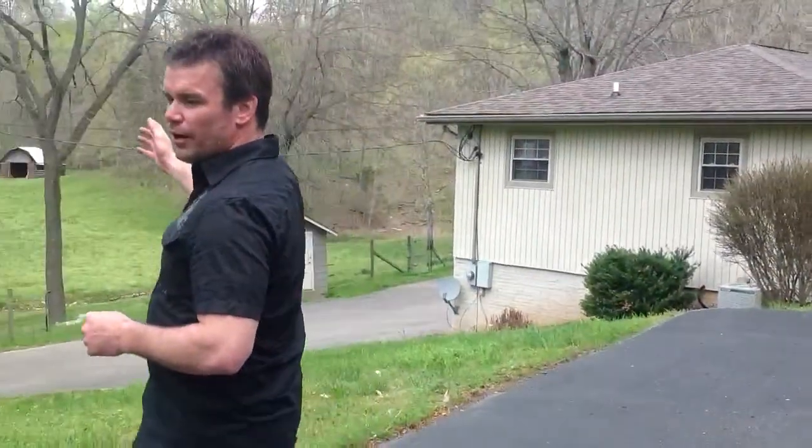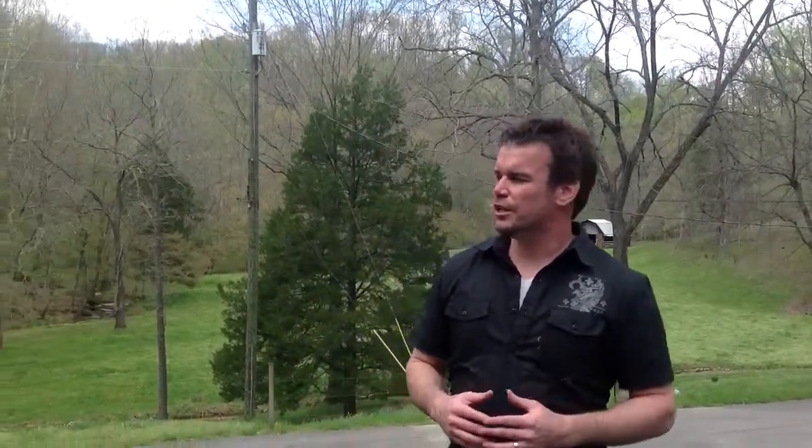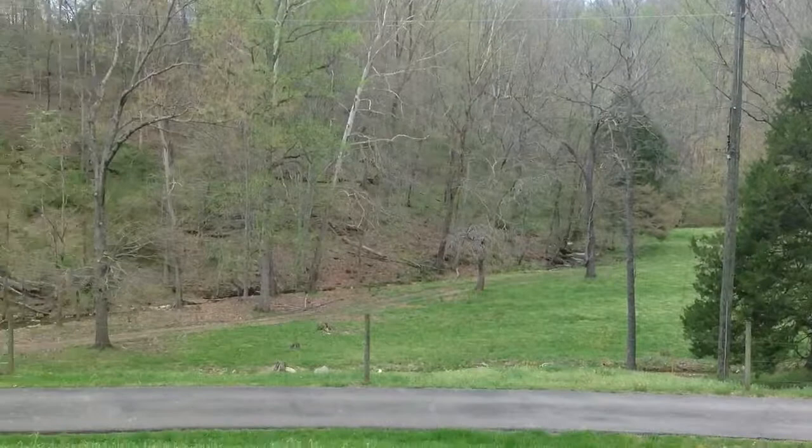If you continue on around this way, you can see the beautiful setting that you see on a nightly basis, being able to sit out here on your front porch and watch the wildlife walk through. It's full of deer and turkey, and a beautiful stream that comes through the property.